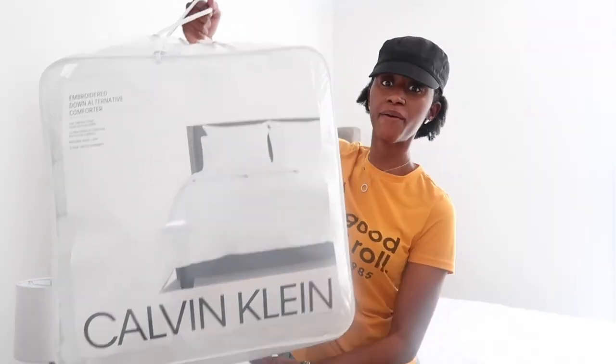I went to HomeGoods and Marshall's — here in the Charlotte, North Carolina area they have a HomeGoods and a Marshall's kind of all in one, a double store. I also went to the At Home store. I found quite a few things that I like and I want to share that with you guys, so let's just jump right into the haul.